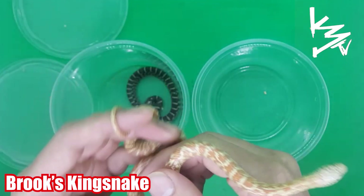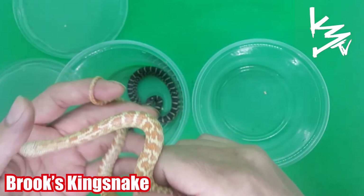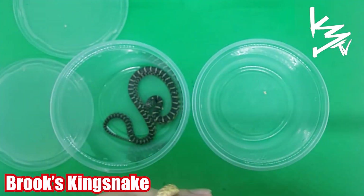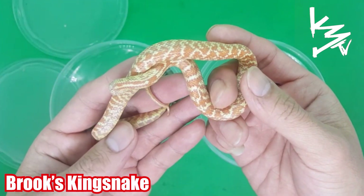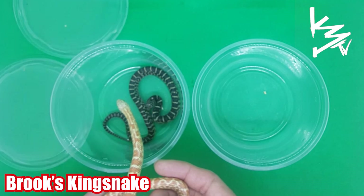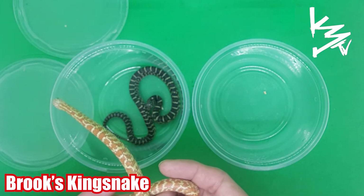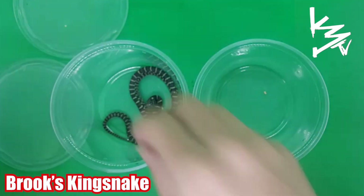Kingsnakes are found all over the United States, but these specific ones are native to Florida. They're an awesome species and very strong, ferocious eaters. You can't put these two together — they will eat each other. They're cannibalistic snakes.